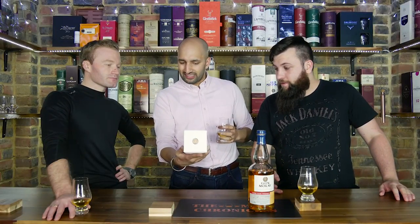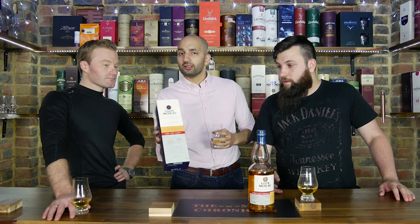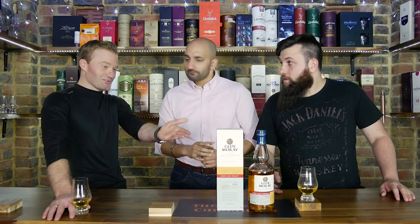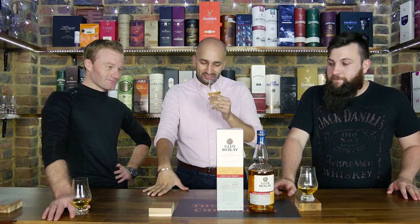I completely agree. Packaging-wise it does look a bit more premium than what they've launched before. I do like the tube, and the box is more premium — definitely looking more premium. We'll take the whisky, you take the box.